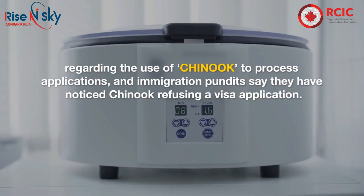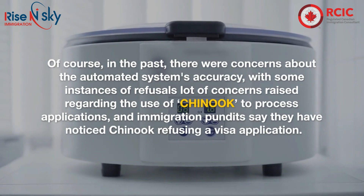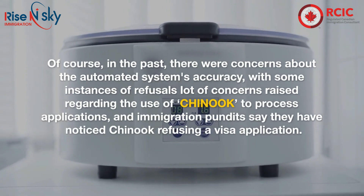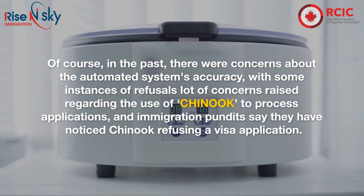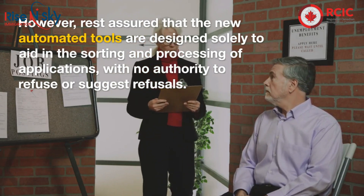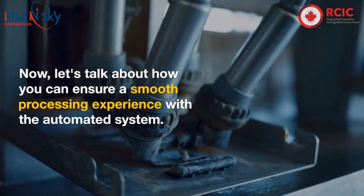Of course, in the past there were concerns about the automated system's accuracy, with some instances of refusals and concerns raised regarding the use of Chinook to process applications. Immigration pundits say they have noticed Chinook refusing visa applications. However, rest assured that the new automated tools are designed solely to aid in the sorting and processing of applications, with no authority to refuse or suggest refusals.